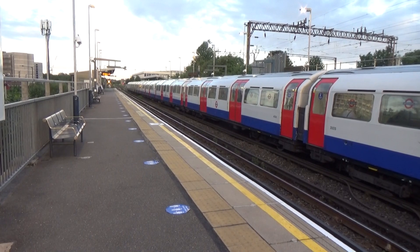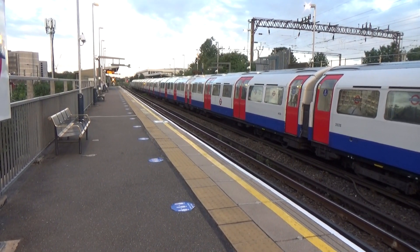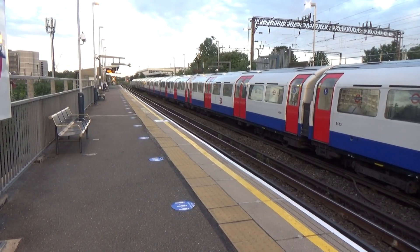The next train to arrive at platform 1 is the 2059 London Overground service to Euston.